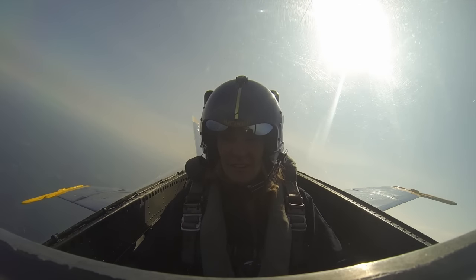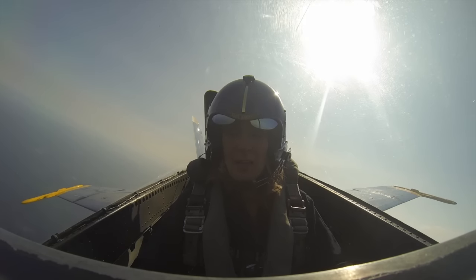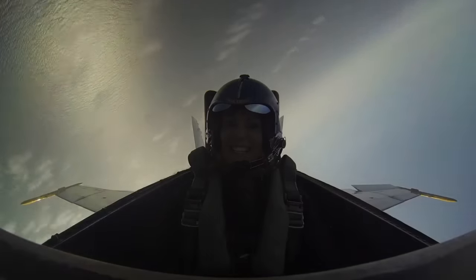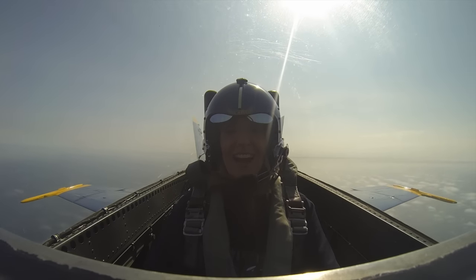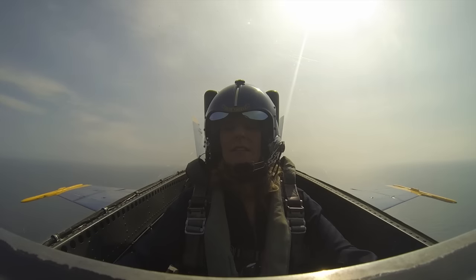We're going to set up for a horizontal roll. That's going to be two consecutive aileron rolls — we roll around quickly once. Now we're just going to stay in that for two rolls. Ready, hit it. There's one. And two. I feel amazing. I can't believe it.